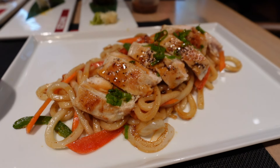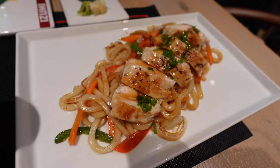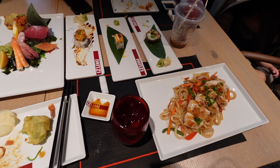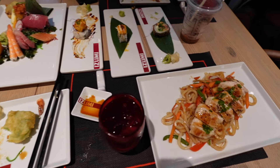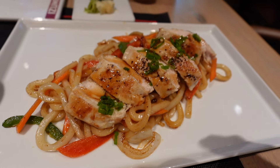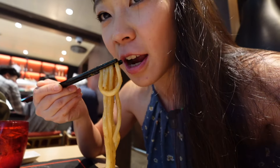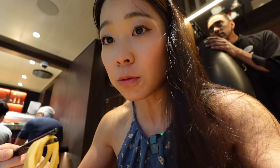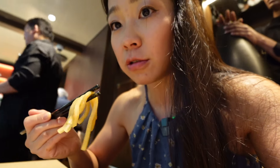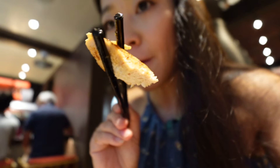Yaki Udon — it's an udon stir-fry with a choice of protein; we chose the chicken. Look how much food we got with the à la carte package, and we didn't even get dessert yet. The udon stir-fry has really good sauce flavor, really good texture on the udon noodle. Chicken is very tender — nice teriyaki flavor, sweet and savory. I give it 9 out of 10.